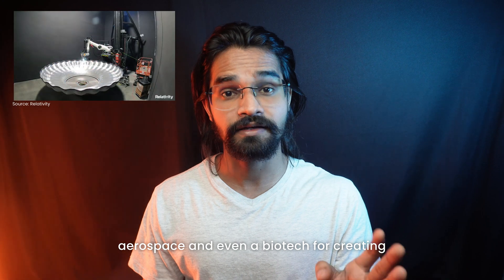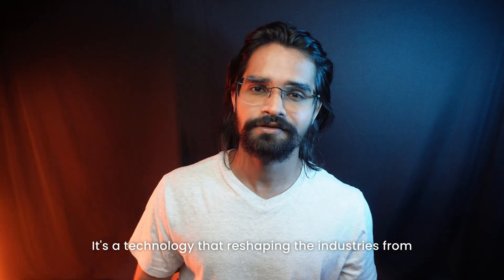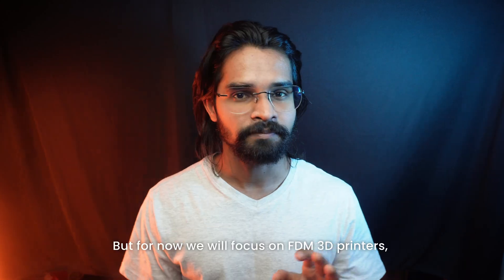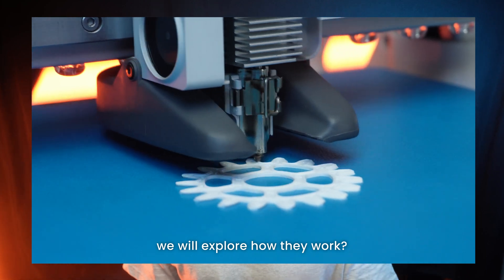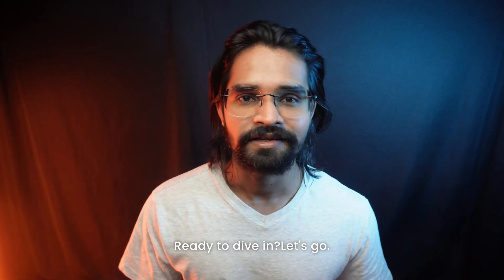Beyond this, 3D printing is used in specialized fields like construction, food production, aerospace, and even biotech for creating organs and tissues. It's a technology reshaping industries from aerospace to medicine. But for now, we will focus on FDM 3D printers — the most widely used type. In the next chapter we will explore how they work and why they are so popular. Ready to dive in? Let's go.